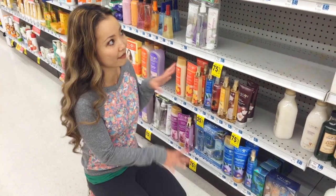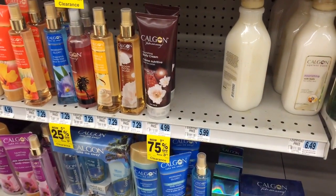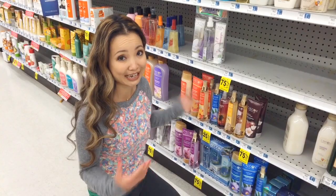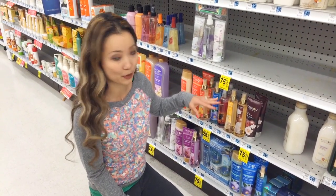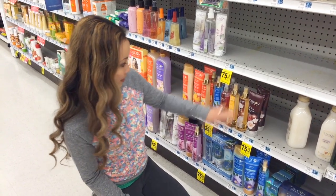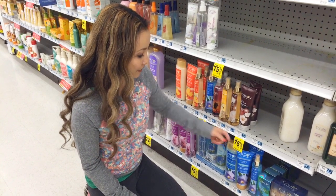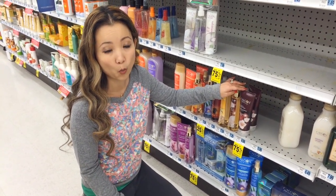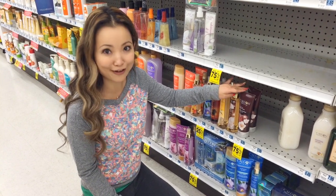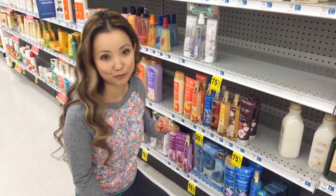I'm in the specialty bath area, and Calgon brand products — some of them are 75% off, though again it varies by store. Another store I checked had the body spray for 75% off. Here, this body cream is $1.24 after 75% off. We have a $1 off one Calgon product printable coupon that we can use, making it just $0.24.